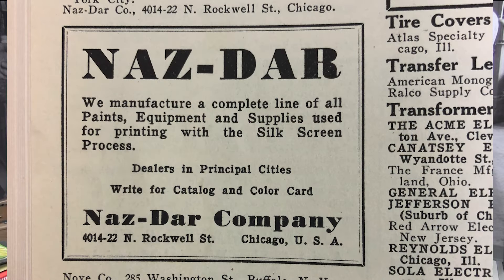We could not find any Nazdar ads from the fall of 1929 until January of 1932, indicating economic hardship for the company. In the years 1932 to 1935, the company ran small ads in Sign of the Times Magazine. It was not until 1935 that the ads started to get bigger, indicating business was picking up.